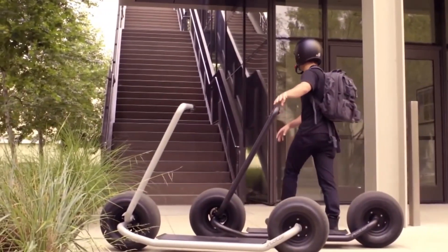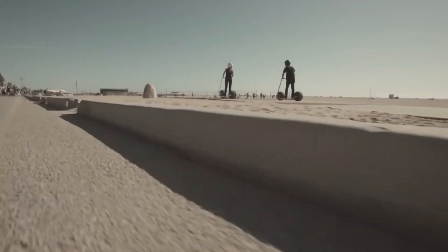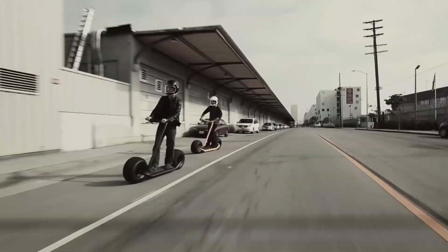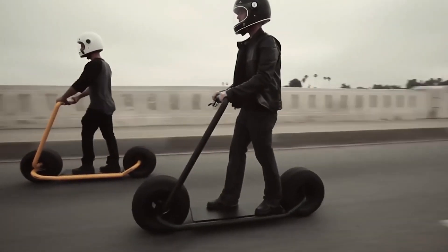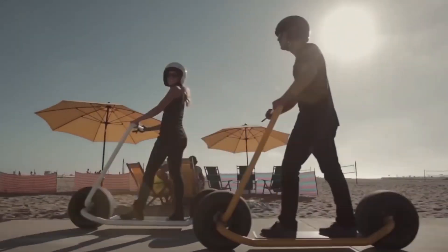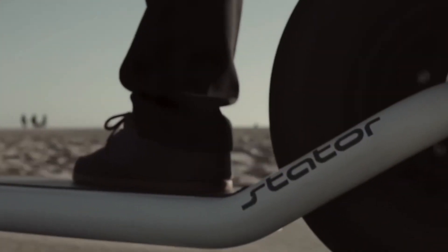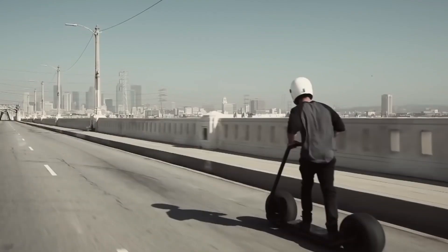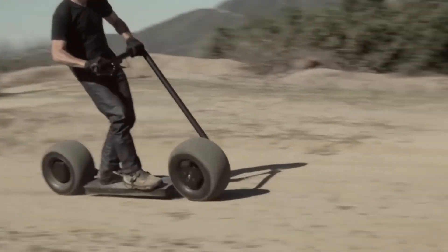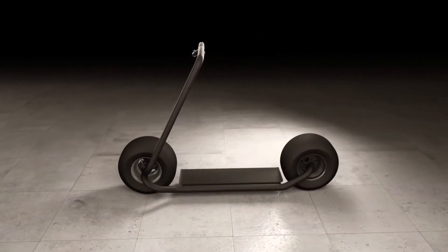Stater LE. The following vehicle dispels the myth that scooters are only appropriate for kids. The Stater LE has a very adult, minimalist design with big wheels and a sleek metal frame. It can travel up to 30 miles per hour and has a range of 50 miles while cruising. The 1000 watt motor only serves to support the claim made by the designers that their invention is one of the most effective and powerful e-scooters ever made.